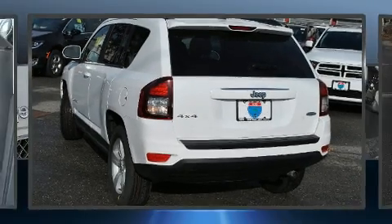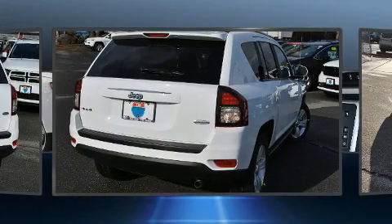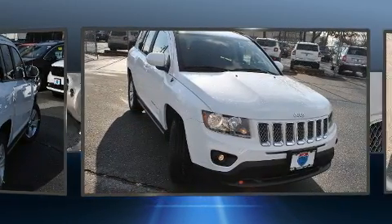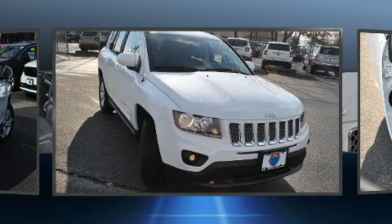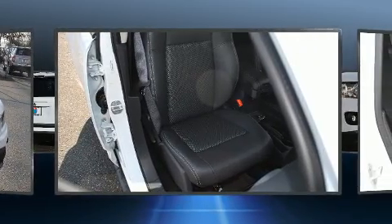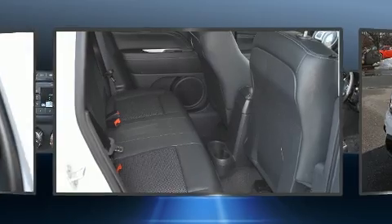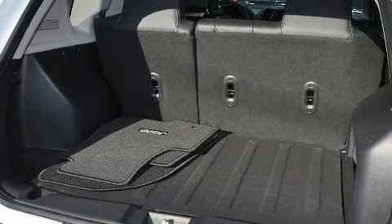Take command of the road in the 2017 Jeep Compass. It features an automatic transmission, four-wheel drive, and a 2.4-liter four-cylinder engine. It's equipped with tons of terrific amenities that won't break your budget, like heated seats, a tachometer, an automatic dimming rearview mirror, an outside temperature display, front fog lights, a roof rack, and remote keyless entry.